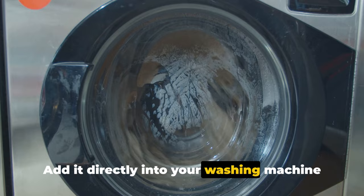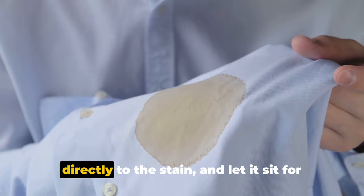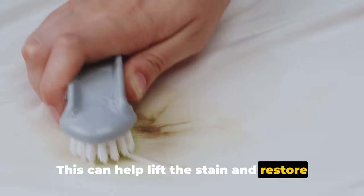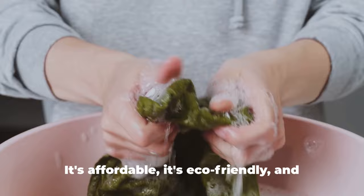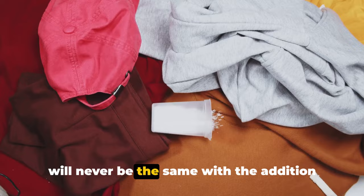And here's a bonus tip: if you're dealing with a particularly stubborn stain, make a paste of baking soda and water, apply it directly to the stain, and let it sit for a few hours or overnight before washing as usual — this can help lift the stain and restore your garment. In conclusion, baking soda can be a game changer for your laundry routine. It's affordable, eco-friendly, and readily available. So why not give it a try? Your laundry will never be the same with the addition of baking soda.